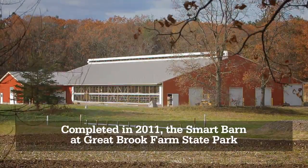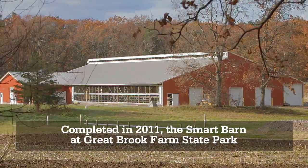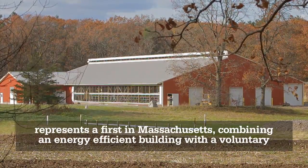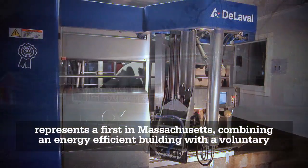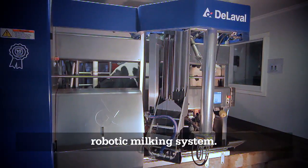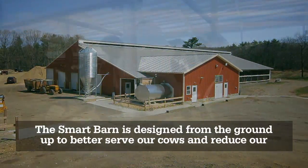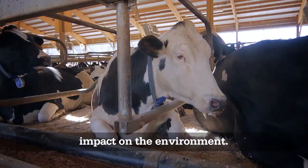Completed in 2011, the Smart Barn at Great Brook Farm State Park represents a first in Massachusetts, combining an energy-efficient building with a voluntary robotic milking system. The Smart Barn is designed from the ground up to better serve our cows and reduce our impact on the environment.